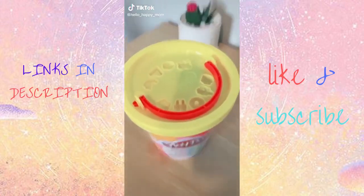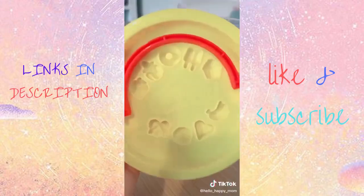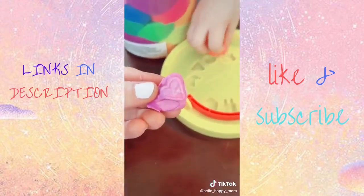Amazon Favorites, episode 130. Do you hate when your kids mix together the colors of Play-Doh? Well, this whole entire tub comes pre-mixed for you. It even has cute little molds on the lid. My kids had so much fun with it.